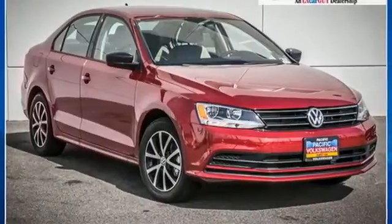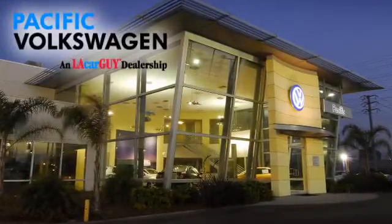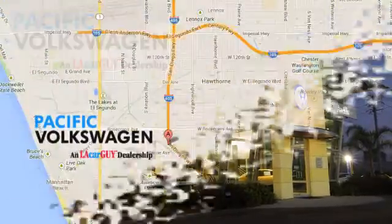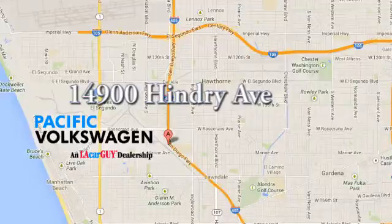Add this Jetta to your life today. Pacific Volkswagen — car buying the way it should be. We're conveniently located at the Rosecrans exit off the 405 freeway, under the big beetles on Hendry Avenue.